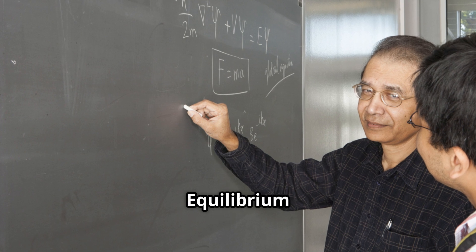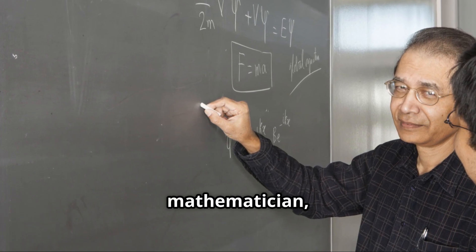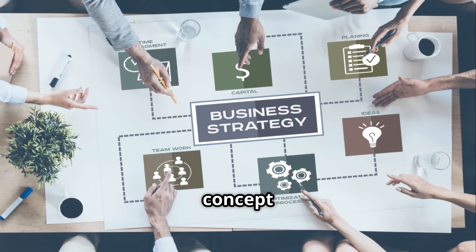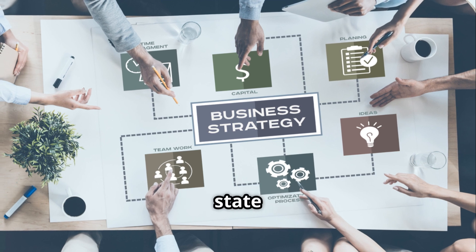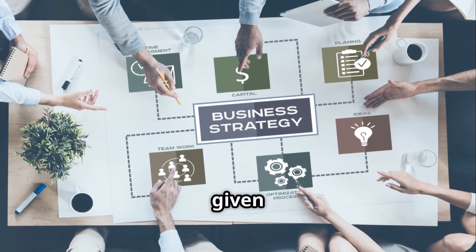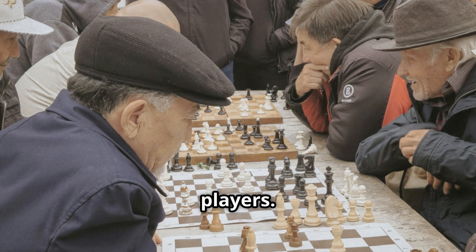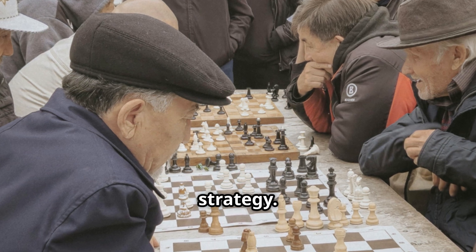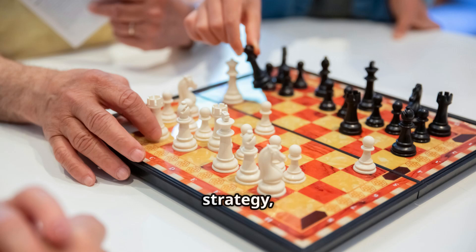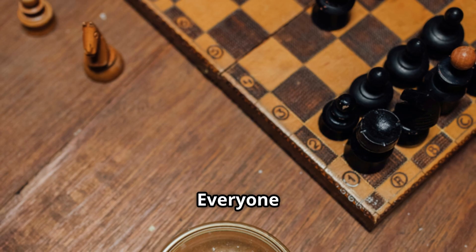John Nash, a brilliant mathematician, made groundbreaking contributions to game theory. He developed the concept of Nash Equilibrium — a state where no player can improve their outcome by unilaterally changing their strategy, given the other players' strategies. In simpler terms, imagine a game with multiple players: a Nash Equilibrium is reached when no player can do better by switching their strategy, assuming all other players stick to their chosen strategies.